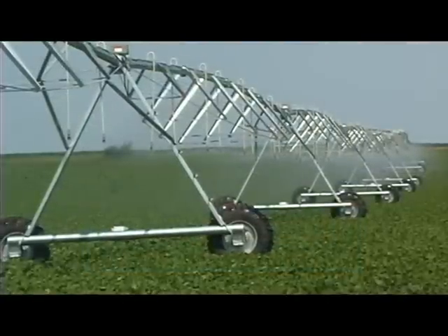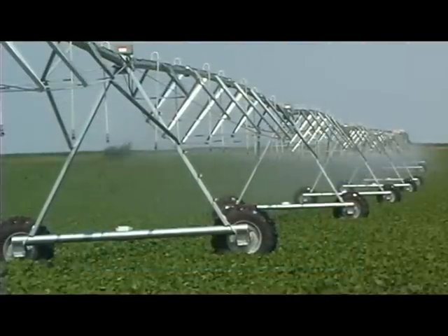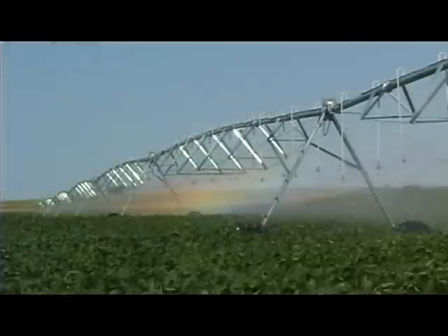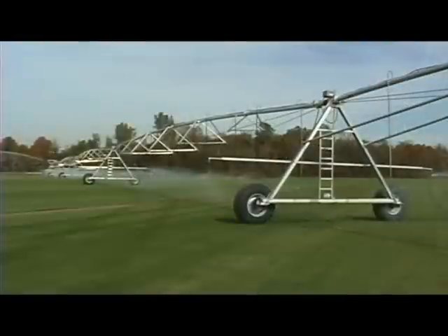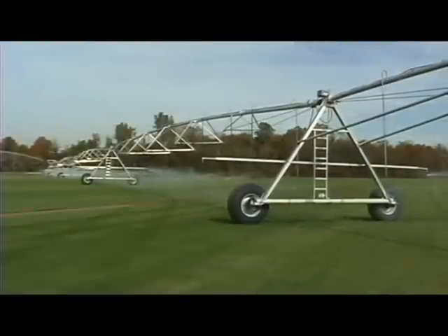Engineered and built with advanced technology, along with disciplined attention to detail, the Electrogator 2 delivers innovative new features that will change the way you look at irrigation.